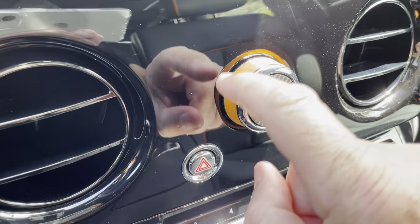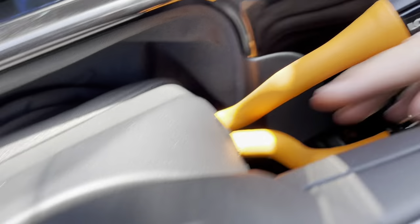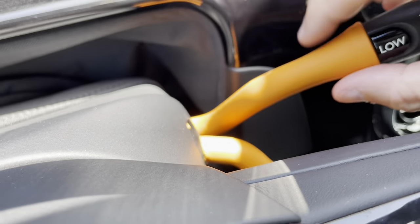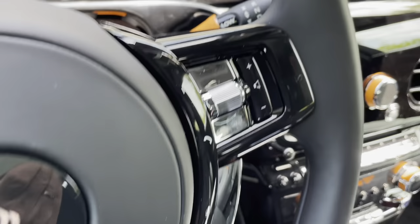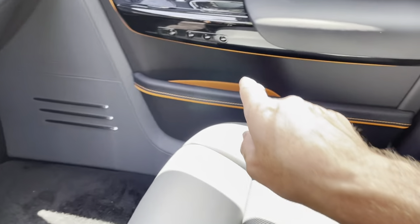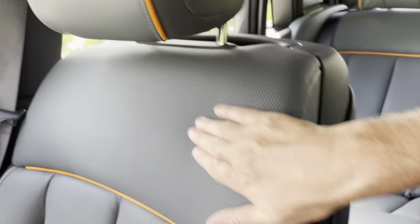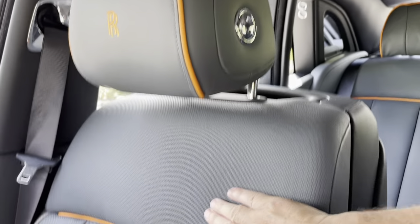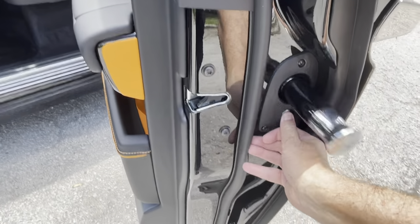The same orange leather treatment is on the air conditioning controls and all of the stalks on the back of the steering wheel — leather wrapped around the stalk, which is really unusual and unique. That picks up the other accents down inside the door pockets, the piping. The seat is actually gray, not black, with orange piping and accents.